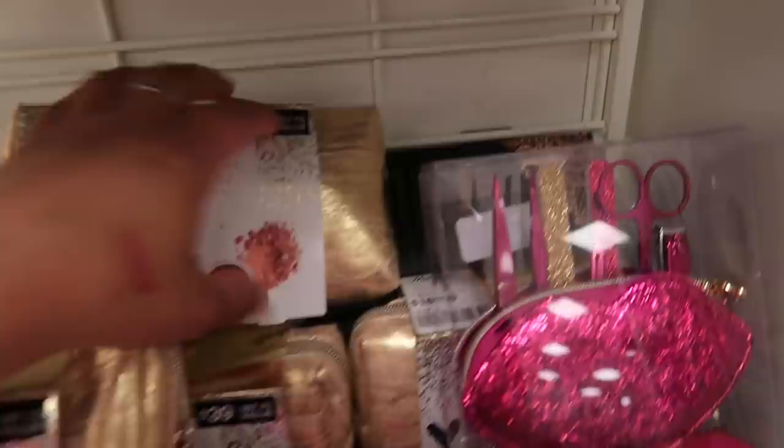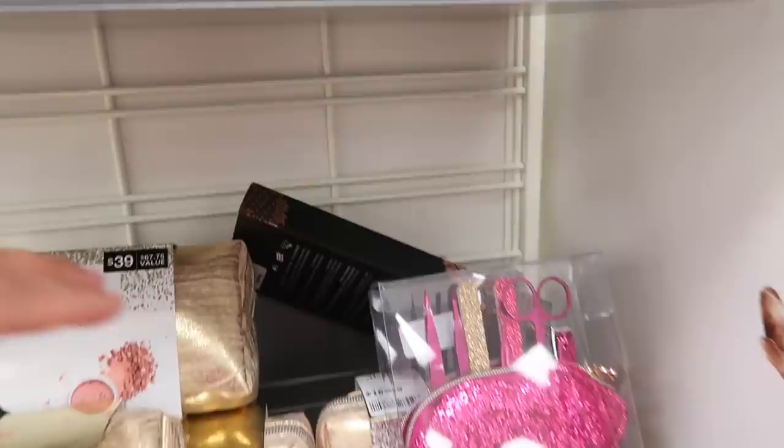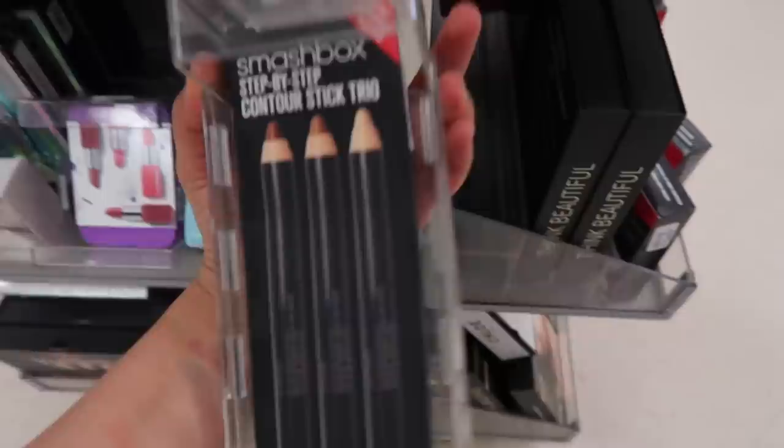They also have an Anastasia lip palette for $24.99. I tried looking for the Lily Lashes — I got excited for a second thinking I saw them but they turned out to be Paris Hilton lashes. They have a bunch of Smashbox contour sticks for $30. Unfortunately, that's all the new stuff I found at this location.